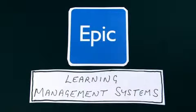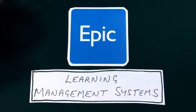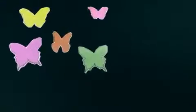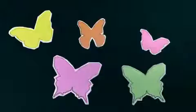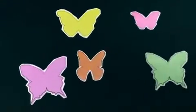Welcome to this short animation about learning management systems and what EPIC can offer. Launching great eLearning courses isn't always enough to achieve the desired business benefits. You may need to track and report on their usage to gauge their effectiveness.